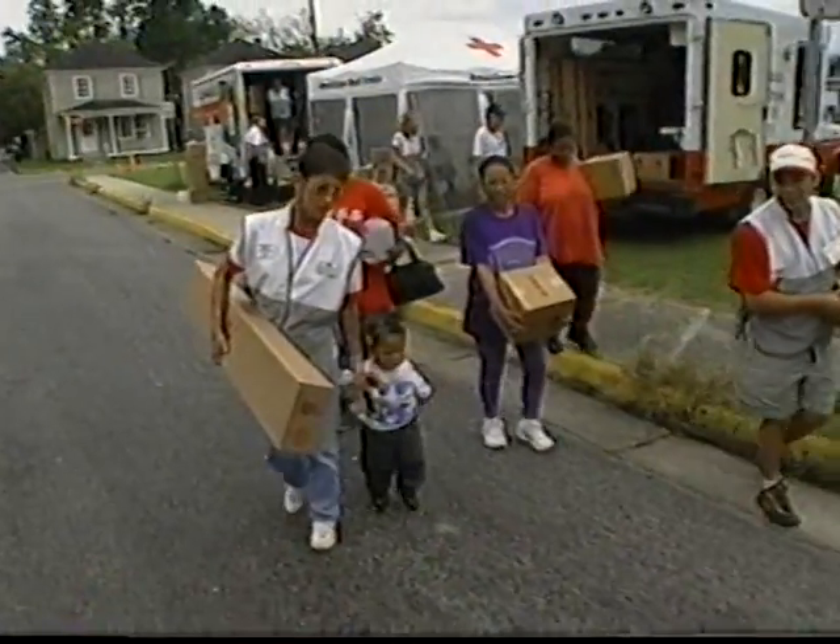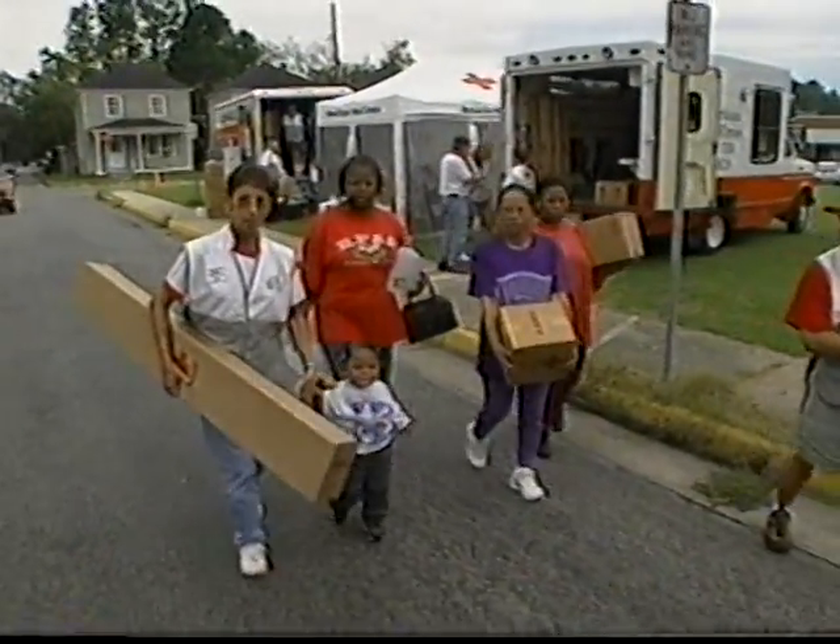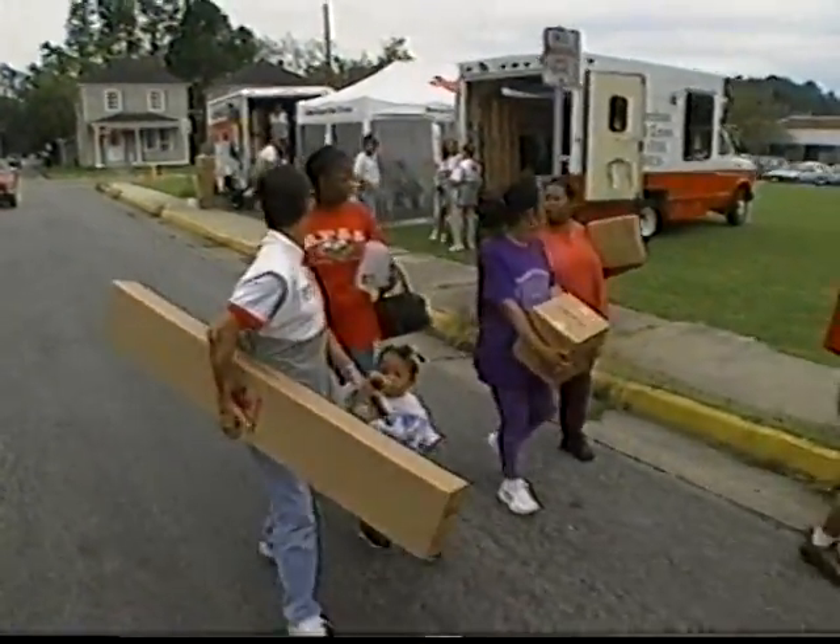We can also carry bulk supply on them, clean-up kits. We can do family service on them, where we can actually meet with the clients if it's inclement weather. We can bring them inside the IRV and do the casework on them.